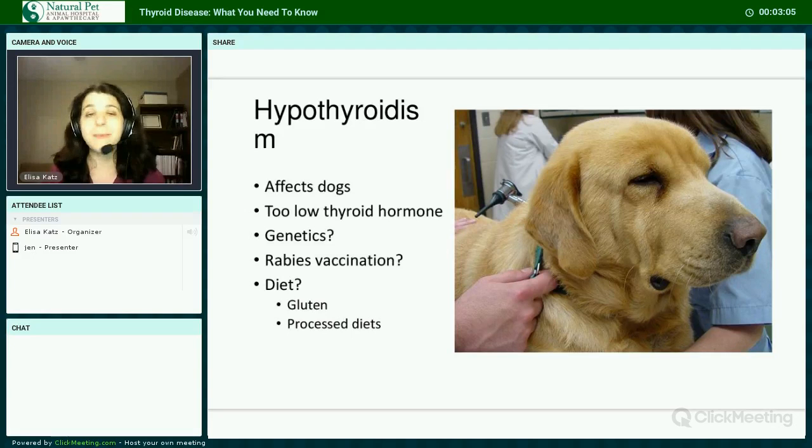Rabies vaccination may also play a role. Dr. Jean Dodds' research has shown that with every rabies vaccination, there's at least a temporary increase in thyroid autoantibodies — antibodies against the thyroid gland. They're mistakenly read as hormone by most total T4 assays, and their presence can cause a potentially hypothyroid dog to have normal total T4 blood levels. Diet may also play a role, as processed diets causing a pro-inflammatory state may contribute to hypothyroidism.